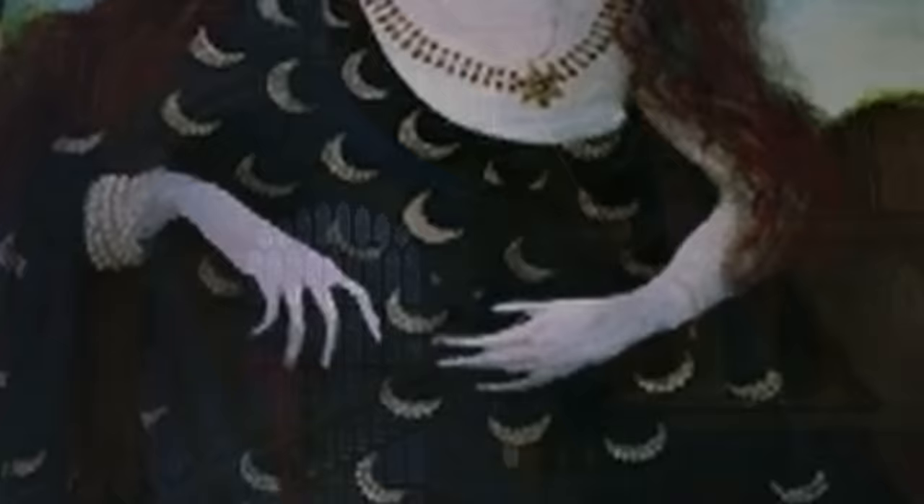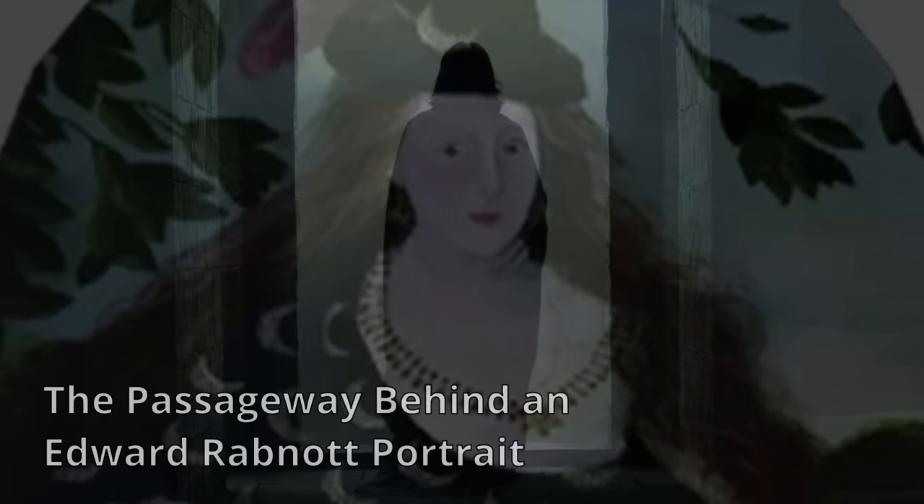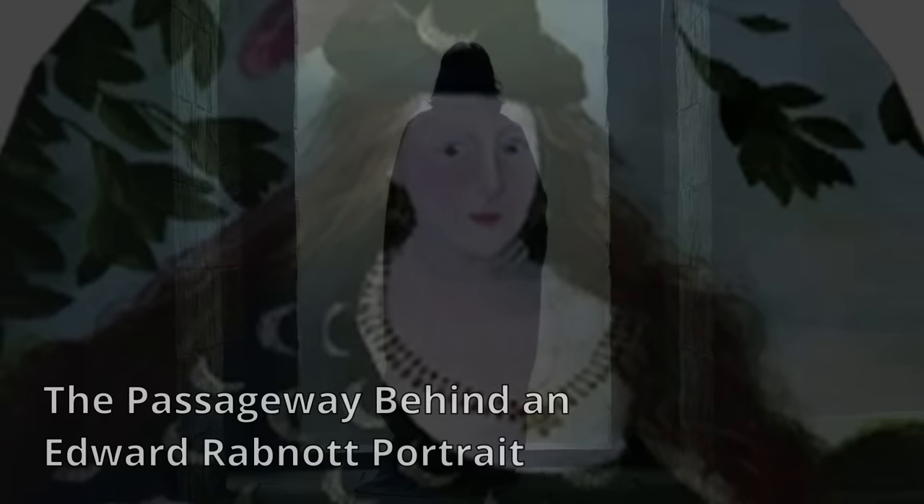15. The shortcut behind Damara Dodderidge's portrait. This painting of Damara Dodderidge is located on the walls of the grand staircase and hides a passageway from the steps to the entrance of the castle's clock tower. To use the shortcut, one must provide the password 'chops and gravy'.